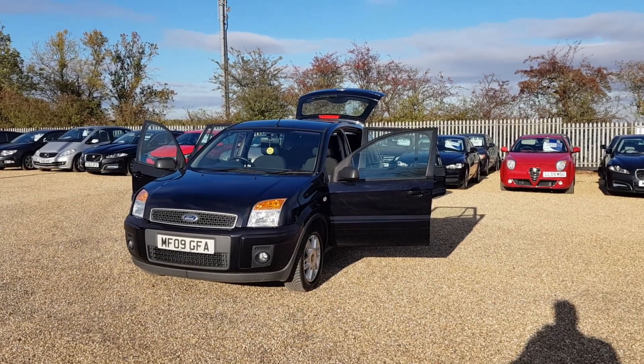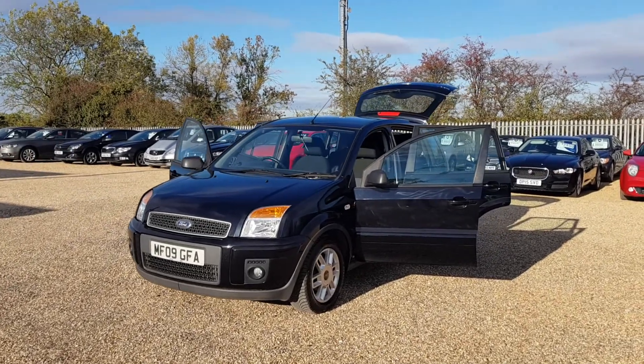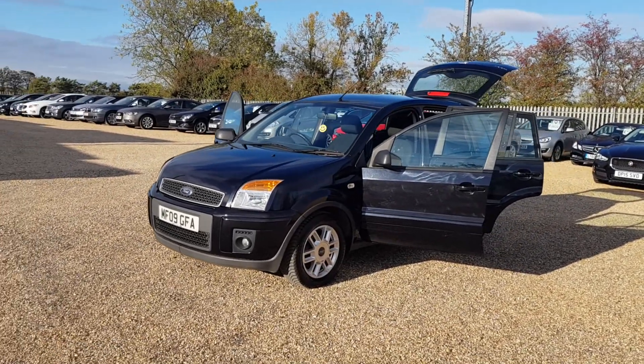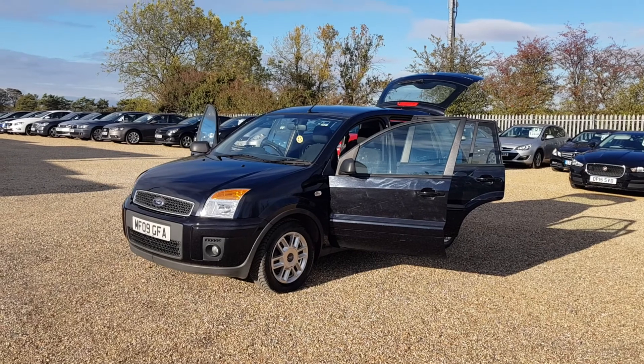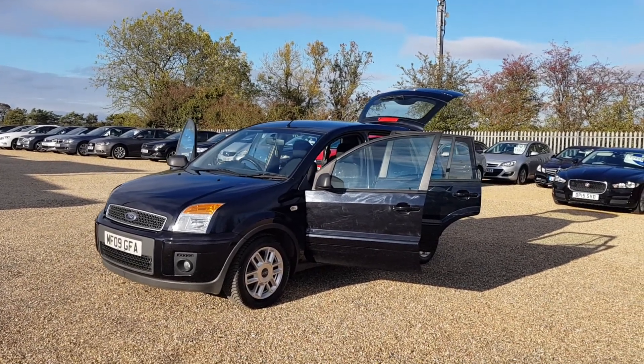Here we have our 2009 Ford Fusion. At CarFirm we do have around 100 cars on site at any time. We offer very competitive finance rates and excellent products including warranty and paint protection.